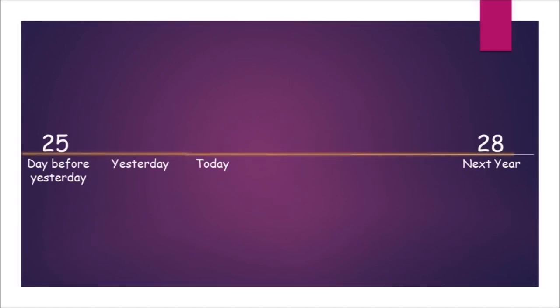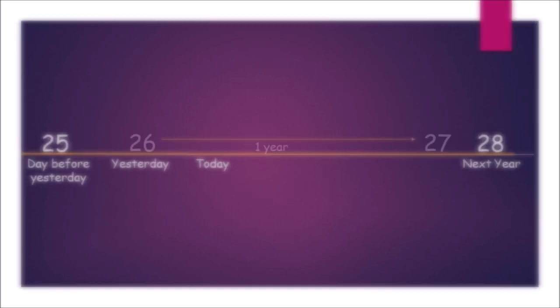To solve this one I started out by drawing a number line, and I added in the day before yesterday, yesterday, today, and next year. I also put in the ages that I know — he was 25 the day before yesterday, and he turns 28 next year.